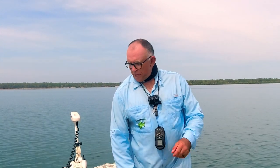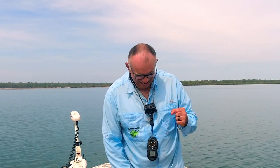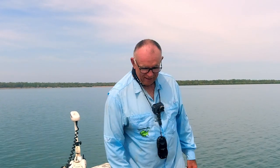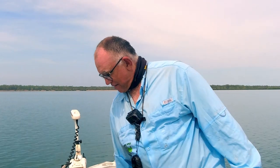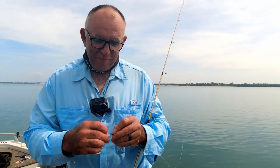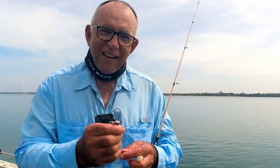That's got to be the best trevally I've caught on such light gear by a mile. That thing weighs a ton and we persisted and landed him. It's been about an hour — an epic battle. Lucky to get him because even though this is a heavy gauge hook on only eight-pound line, just the length of that battle slowly started to straighten that hook a little bit.